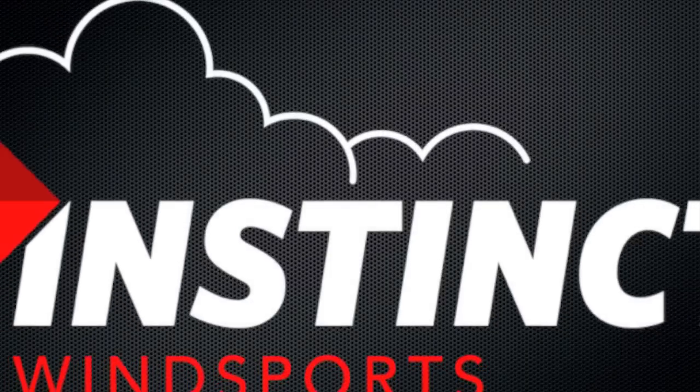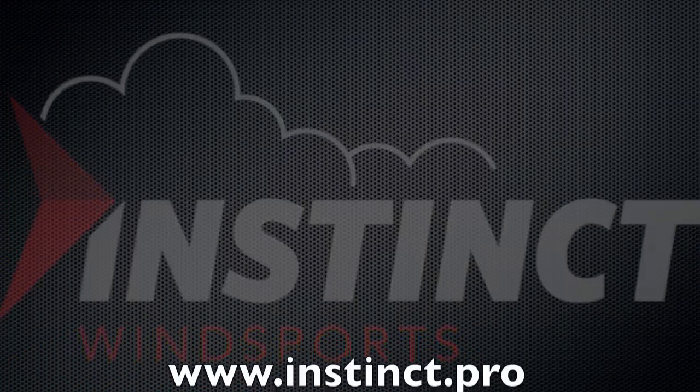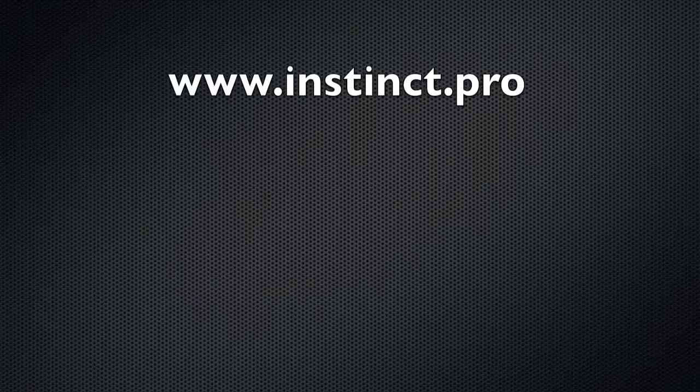Flying is your dream, and you can achieve it. Visit us at www.instinct.pro to get started today.